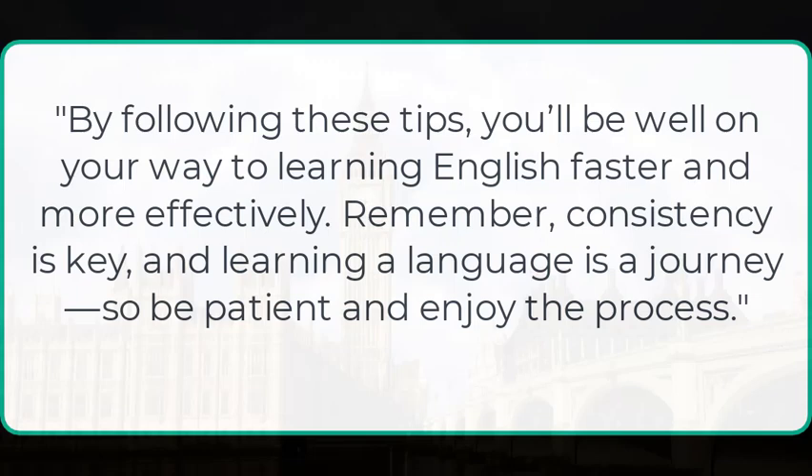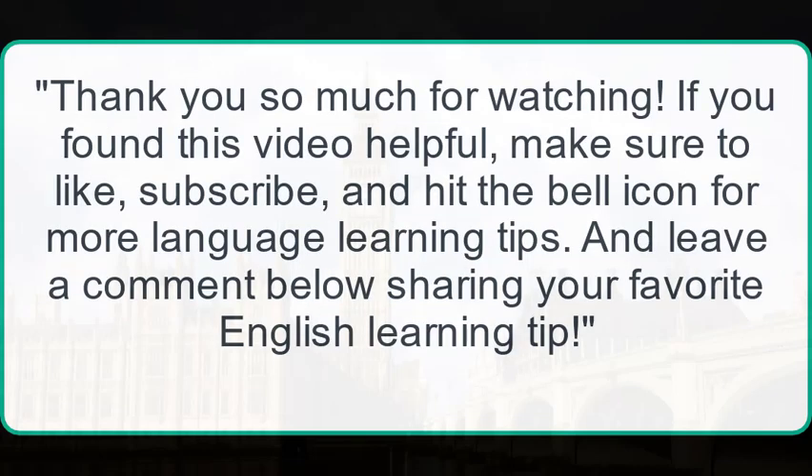By following these tips, you will be well on your way to learning English faster and more effectively. Remember, consistency is key, and learning a language is a journey, so be patient and enjoy the process. Thank you so much for watching. If you found this video helpful, make sure to like, subscribe, and hit the bell icon for more language learning tips. Leave a comment below sharing your favorite English learning tip.